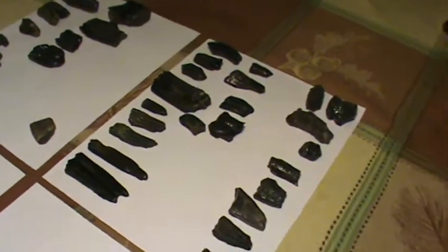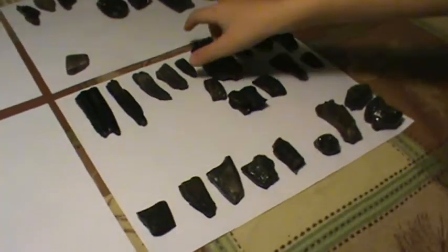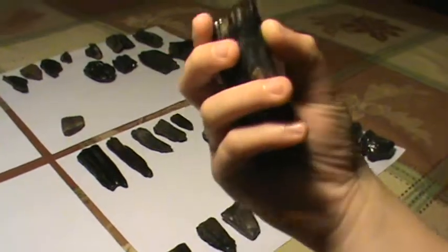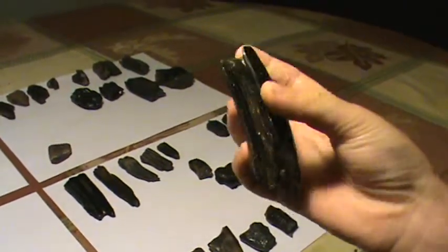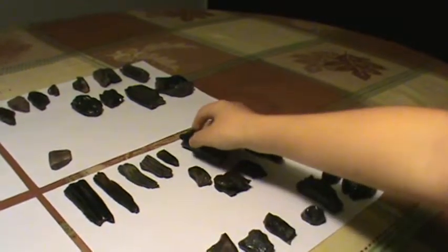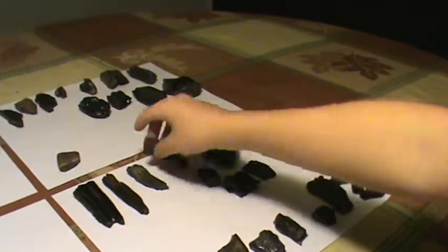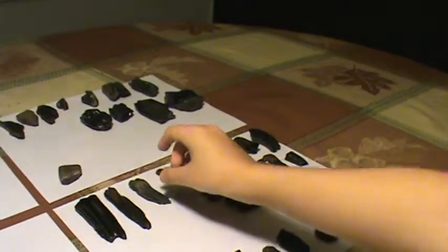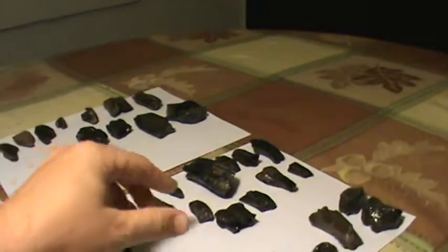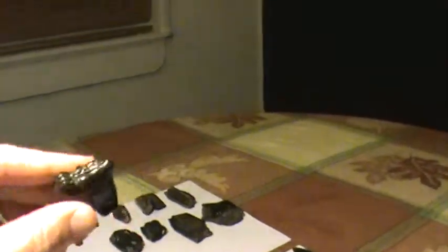Now we're moving on to the horse teeth. This is one of our biggest right here — as you can see it has this pattern with ridges, and a lot of them have different colors, which I think is the mineral filling. There's also a squiggly pattern on the top and they all seem to have that type of pattern. There are a lot of horse teeth here.